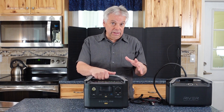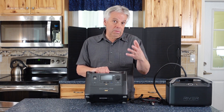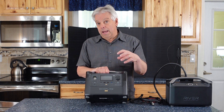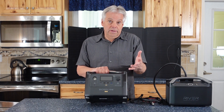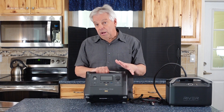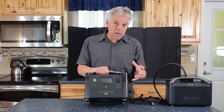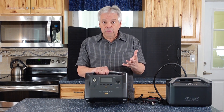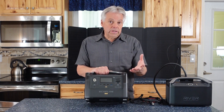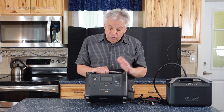Let's talk about the base unit. This will hold 720 watt hours of energy — for perspective, a 10-watt LED light bulb would run for 72 hours. This can also output 600 watts of energy, so you're not going to run anything really large, but it can run medical equipment, lighting, charging your computer, charging your phones, and all kinds of things on the smaller end.